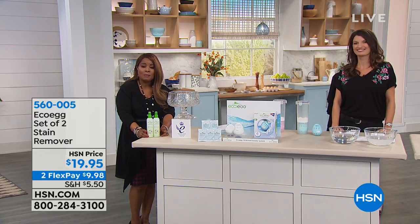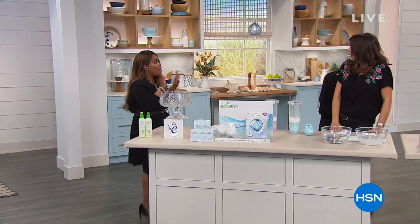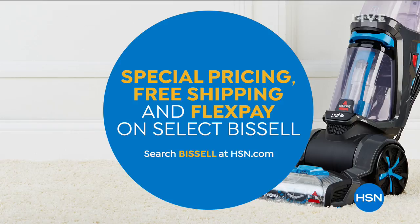We want to thank you so much. Please continue to shop with us for our detergents or for the stain removers. Rachel, I always love seeing you. Safe travels — back home to London tomorrow. Enjoy. We want to let you know that we've got special pricing and free shipping on FlexPay on select items. We're going to give you a look at our today's special coming up next.